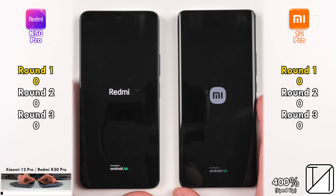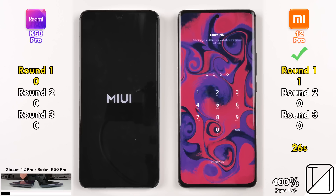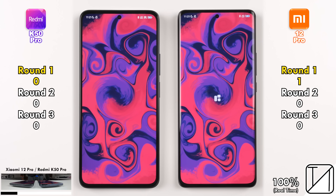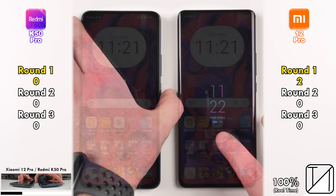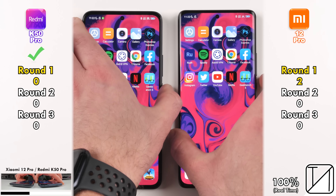We're kicking things off with a simple boot to see which one can power on quickest. It is indeed the Xiaomi 12 Pro doing it in just 26 seconds, picking up its first points in Round 1, as opposed to 36.5 seconds on the Redmi K50 Pro. Round 1 is not really comparing chipset speeds but individual device speeds, and the Xiaomi loads into all the app icons quicker than the K50 Pro when first booting up.